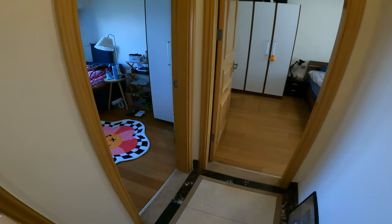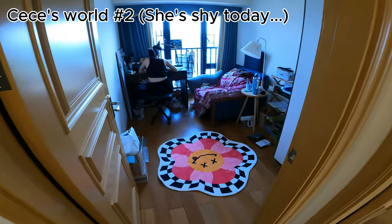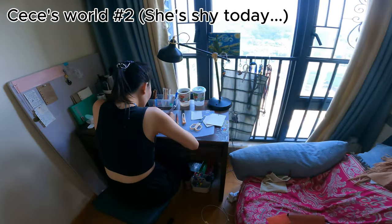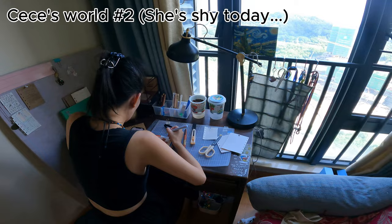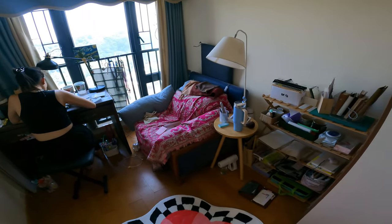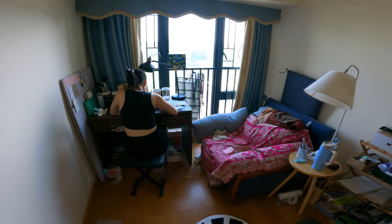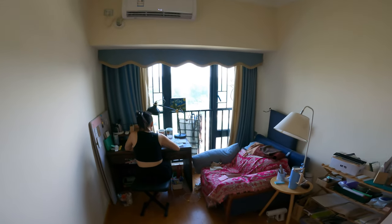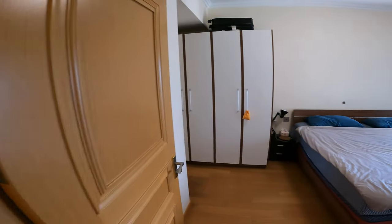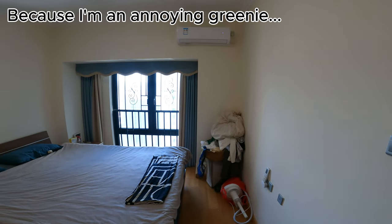I'll go into this bedroom now, which is CC's room. We turned the other two bedrooms into activity rooms, so this is CC's office room essentially. She's a bit nervous about being in the video. There's an air conditioner in every room and the apartment is pretty energy efficient, which is important to me — that's my kind of background: energy efficiency and climate.